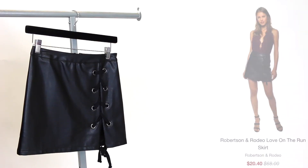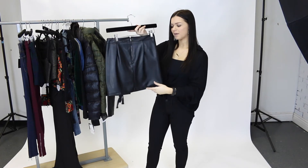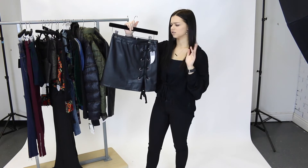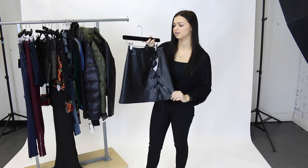Next we have this Love on the Run skirt by Robertson and Rodeo. Beautiful, thick, high quality material. It's got this really pretty tie up on the side and then it zippers in the back. You can make so many different outfits out of this — wear it on New Year's with a pair of heels and a sweater and you are good to go. In my opinion this really is a must have in your closet. A basic black skirt and it's nice quality.